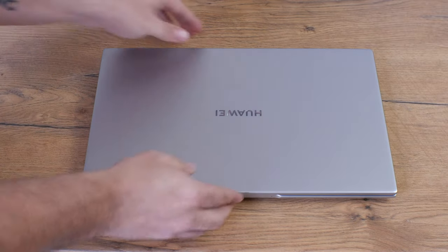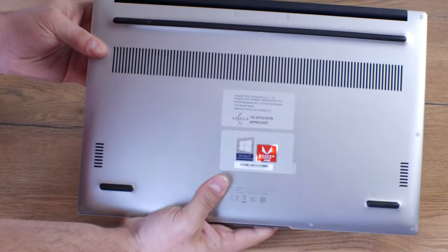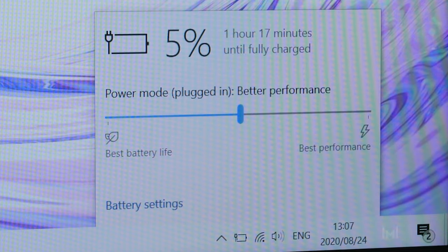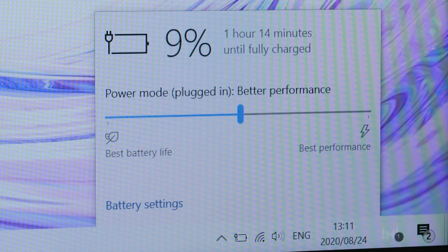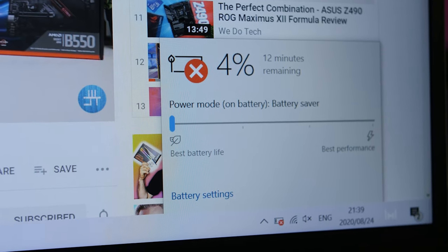Getting into one of the most important parts of a thin and light laptop — the battery. The D14 has a 56 watt-hour battery which charged fully in around two hours. We got around seven hours of multimedia use playing YouTube videos at the max 250 nits brightness on power saving mode, which will definitely get you through a load shedding session.